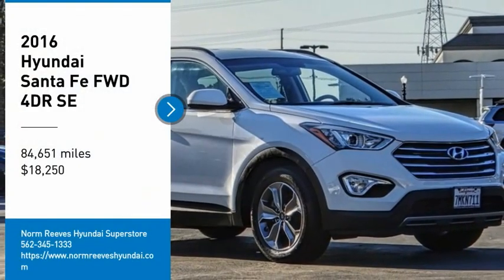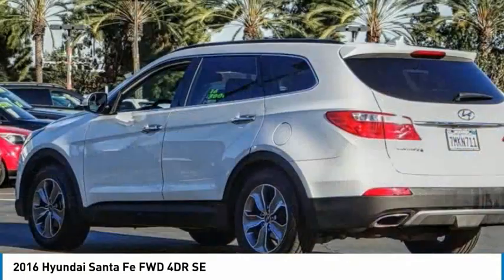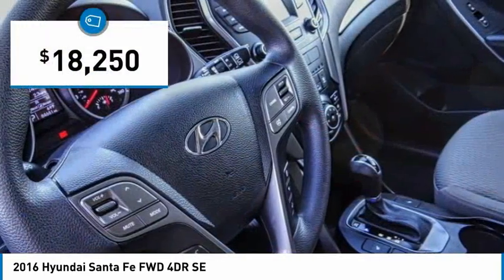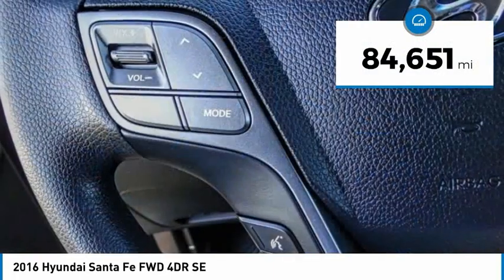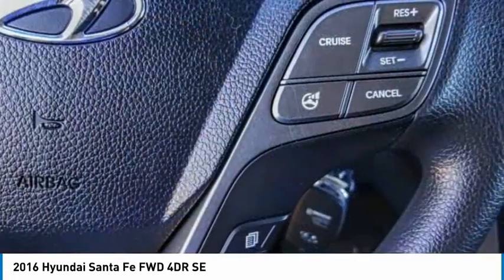Come test drive the 2016 Santa Fe — style, quality, performance, value. Priced below $20,000, this vehicle has less than 85,000 miles. Wouldn't you look great in this vehicle? Stop in today and see for yourself.